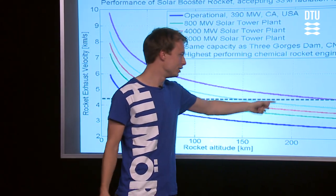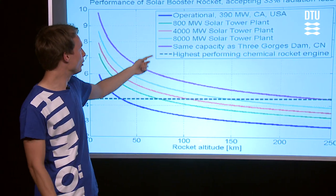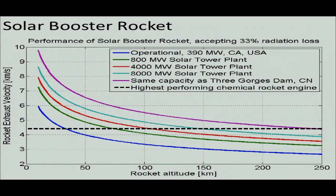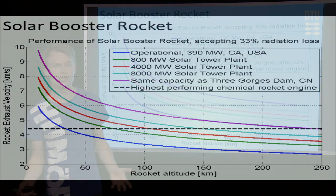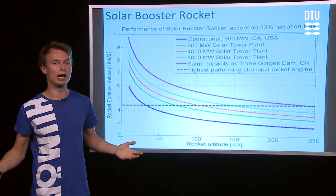You can actually achieve orbit at around 200 kilometers, so you only need around an 8,000-megawatt power plant to achieve low-cost access to space using solar power. The implication is that you can launch something into space a lot more frequently.